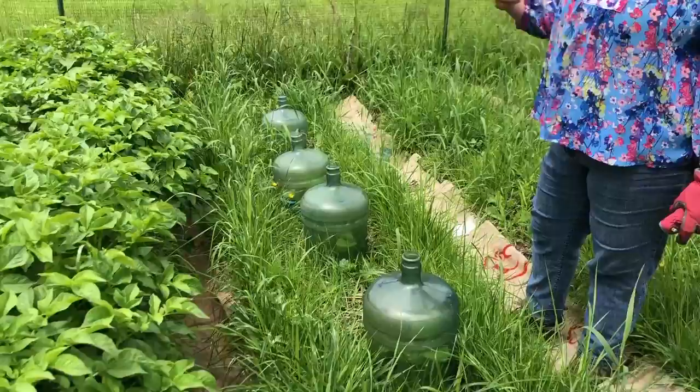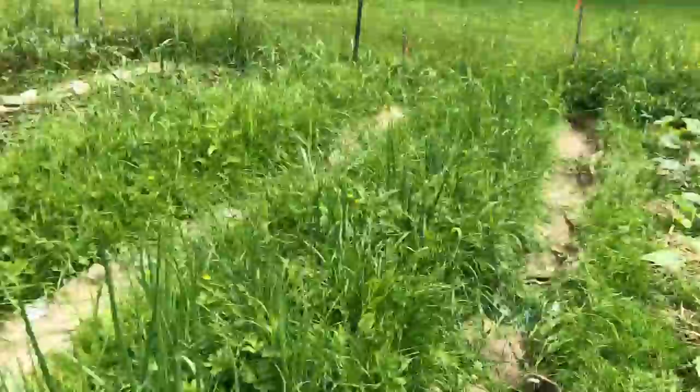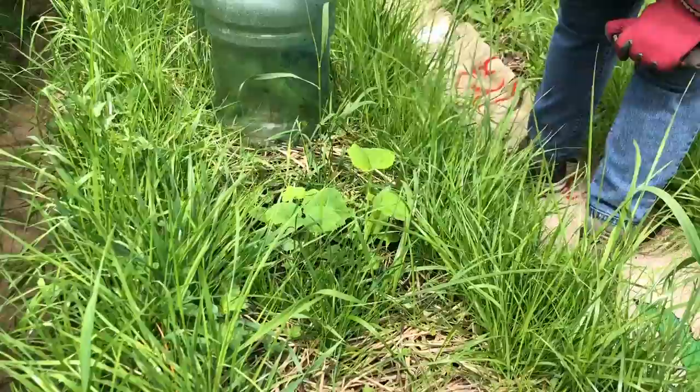Those are de la cata bush squash. They're under these Culligan bottles here — the plants are just enjoying the extra heat from those.